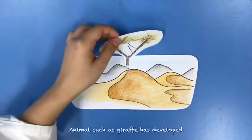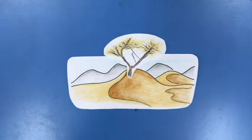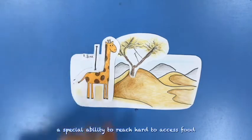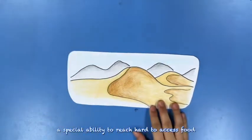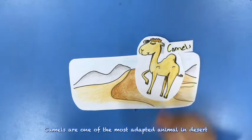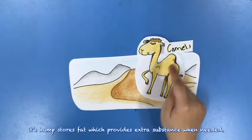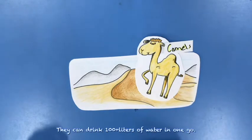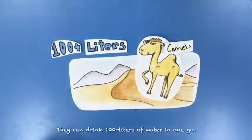Animals such as giraffes have developed a special ability to reach hard-to-access food. Camels are one of the most adept animals in deserts. Their humps store fat, which provides extra sustenance when needed, and they can drink over 100 liters of water in one go.